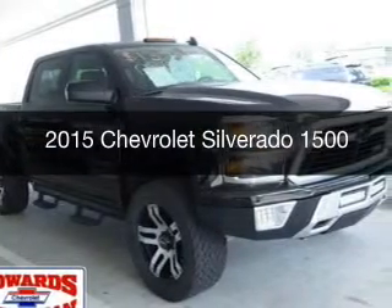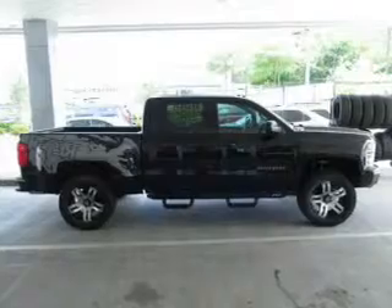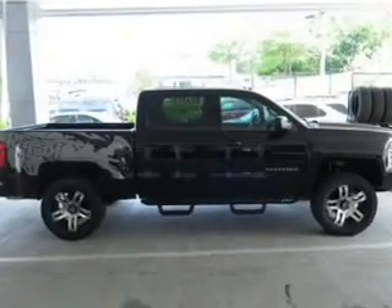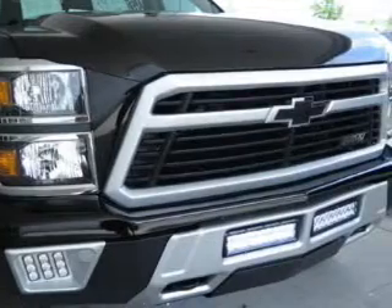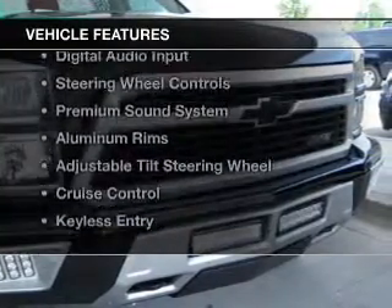This is a new 2015 Chevrolet Silverado 1500. It's powered by 4-wheel drive, a 5.3 liter 8-cylinder engine, and a 6-speed automatic transmission. The features include internet connectivity,